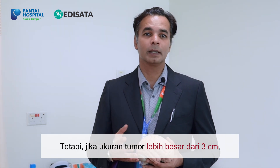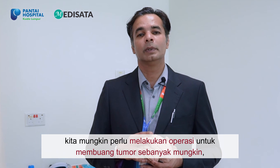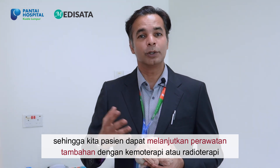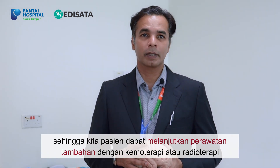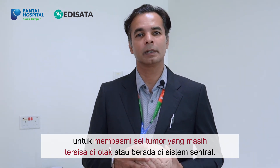If the tumour is less than 3cm in size, then it can be safely treated with chemotherapy and radiotherapy without having to go through major brain surgery. However, if the tumour is larger than 3cm, we may need to perform major brain surgery to remove the tumour as much as possible — if possible completely — so that we can subject the patient to adjuvant treatment with chemotherapy and radiotherapy to eradicate any cells of the tumour left behind in the brain or in the central nervous system.